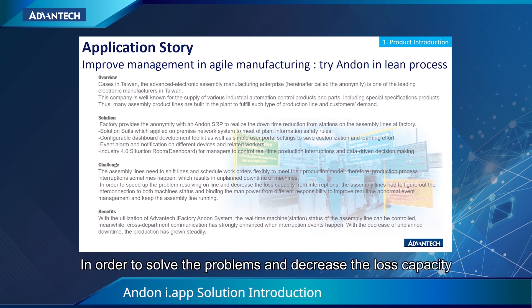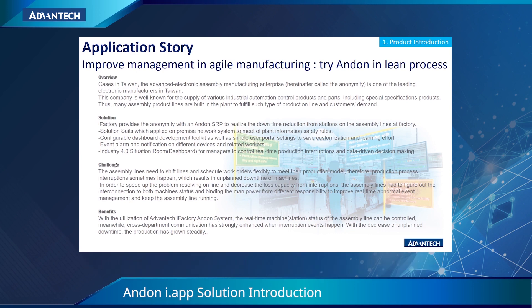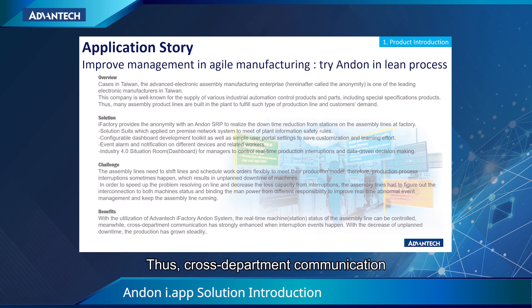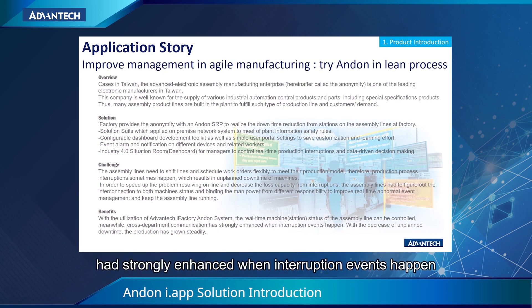In order to solve the problems and decrease the loss of capacity, the assembly line tried to use the iFactory Anden solution. After the implementation of Anden, the real-time status of the assembly line can be monitored. When abnormal events happen, Anden will notify the responsible person. Thus, cross-department communication has been strongly enhanced when interruption events happen, with the decrease of downtime.